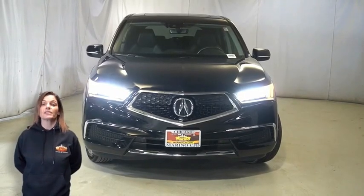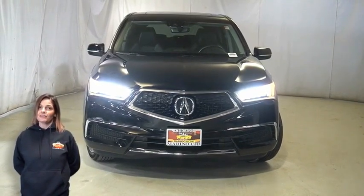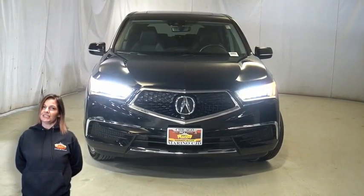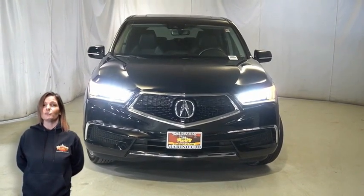Have you been searching for the perfect SUV with safety and styling without breaking the bank? Take a look at this 2018 Acura MDX technology package in crystal black pearl.